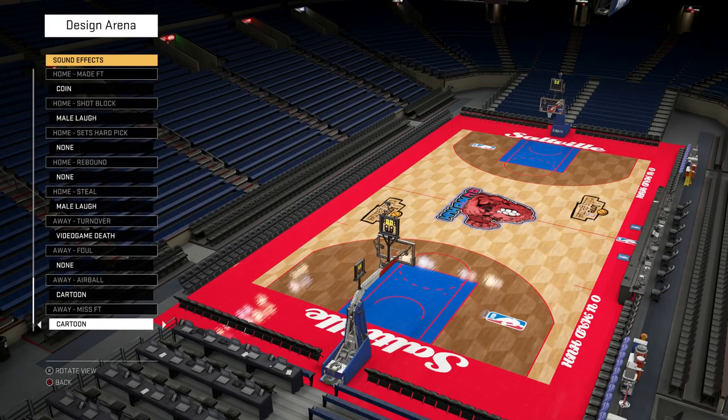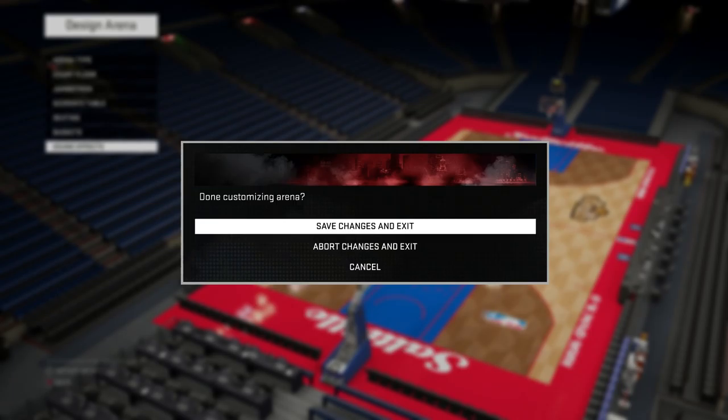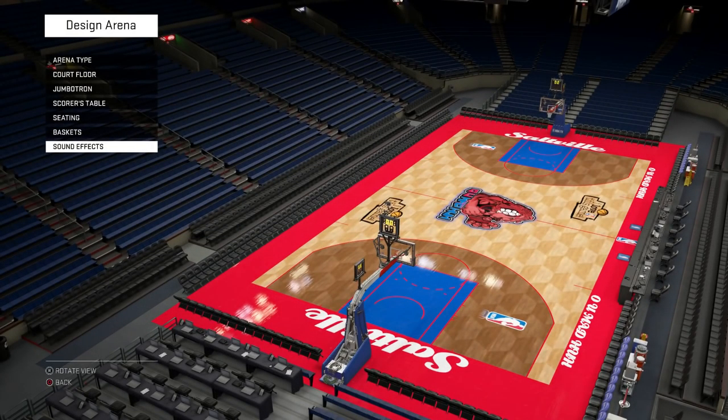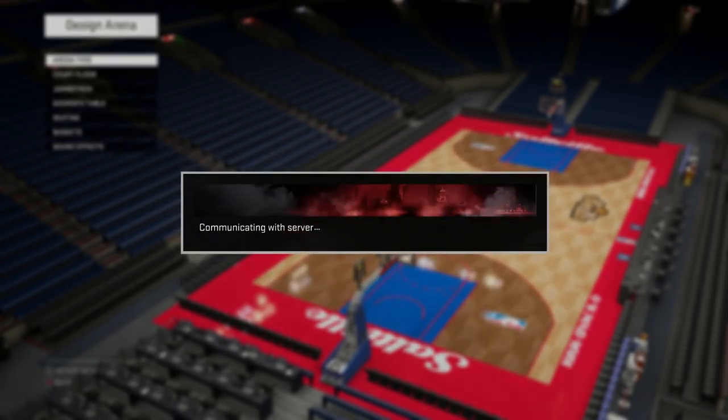Sound effects — I kind of went way left with those but I don't want to go through them because it'll be pretty loud. That's the arena so far. I'm gonna save changes and exit, and last but not least let's talk about these uniforms.